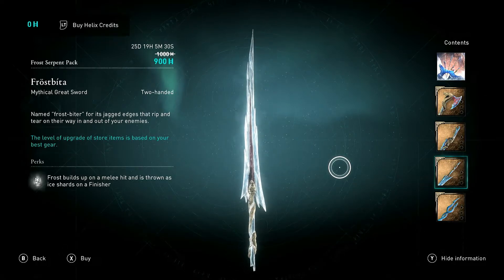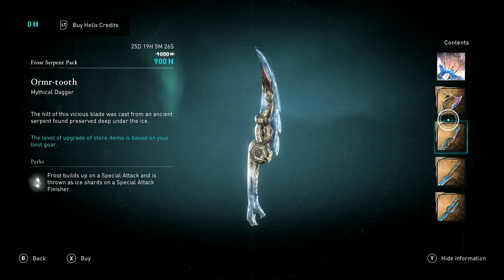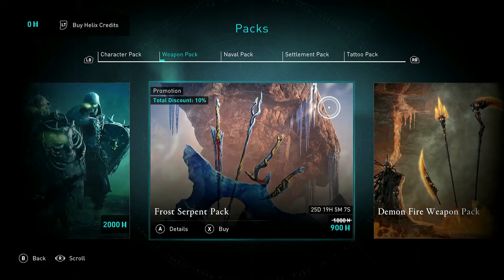They've got a pretty cool aesthetic — like blood-stained ice shards with a serpent handle. The bearded axe is my favourite, it looks really menacing, and they've put a lot of bloody touches onto the ice. It's discounted at 10% to 900 Helix Credits, and you've got 25 days, 19 hours, and 5 minutes left.